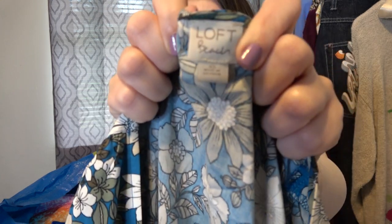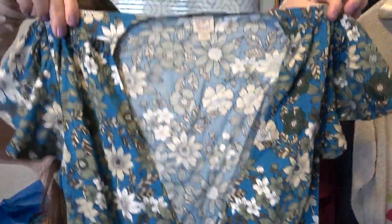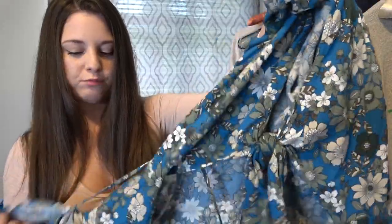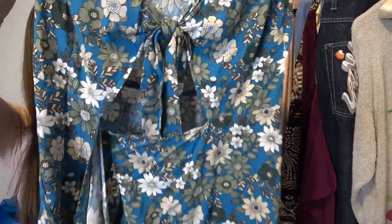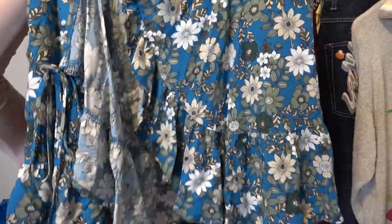I didn't know Ann Taylor Loft had a beach line. This is Loft Beach, size extra small, and it is basically a wrap dress — short sleeve, with a little tie knot and a cutout right underneath it. I just listed it as a dress because I would wear it out, so I think someone else would too. It also has a ruffle detail at the bottom. I think I had this listed for $20 or $25.